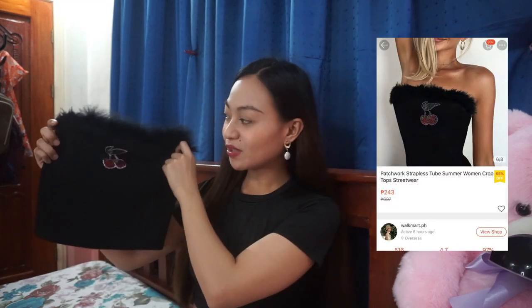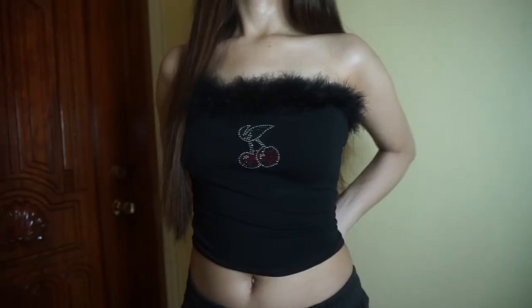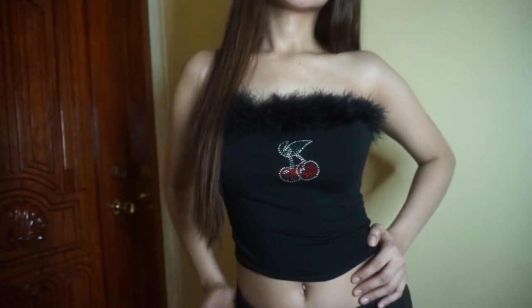Next is another black top — this is a cherry bandeau with a furry style. There are cherries on it which make it more stylish. When I saw this on Shopee, I immediately bought it because the style is so beautiful and unique. I liked it also because it's super affordable, and it's a really nice top.